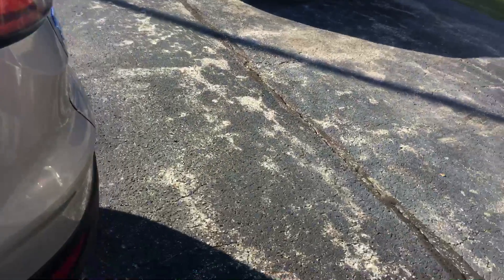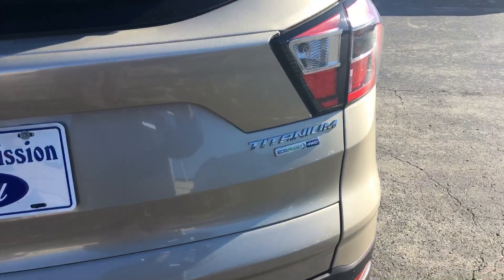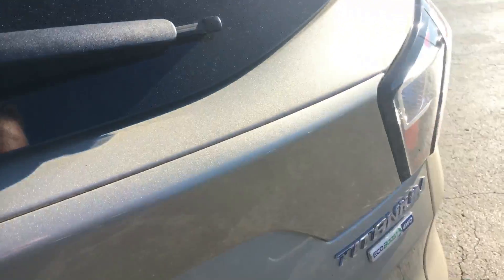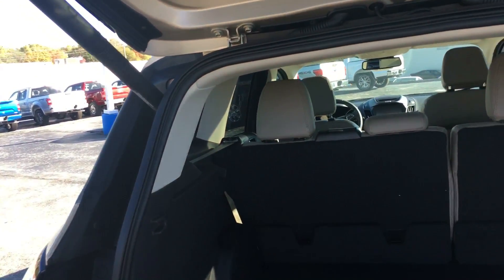Heated seats. It's an Escape Titanium four-wheel drive. It has the kick tailgate — I don't have the key with me so I can't open it up, but it does have the kick tailgate.